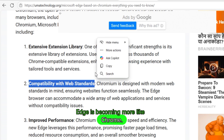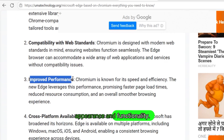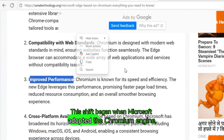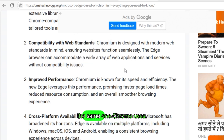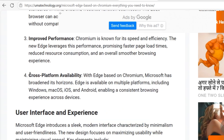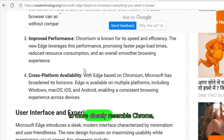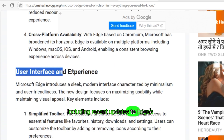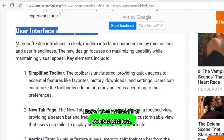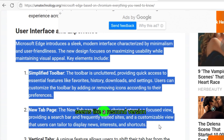Edge is becoming more like Chrome. Microsoft Edge now closely mirrors Google Chrome in both appearance and functionality. This shift began when Microsoft adopted the Chromium engine — the same one Chrome uses. As a result, Edge now offers similar rendering, performance, and support for Chrome extensions. The settings menu and general UI have also been redesigned to more closely resemble Chrome, including recent updates to Edge's mobile interface. Users have noticed the convergence, often commenting that Edge no longer feels distinct and instead seems like a reskinned version of Chrome.